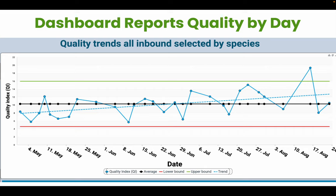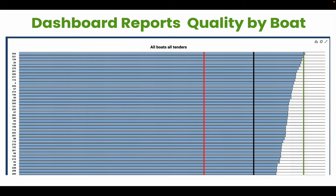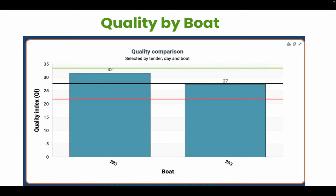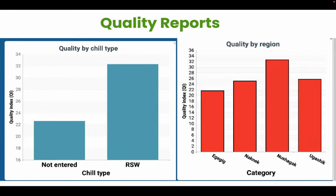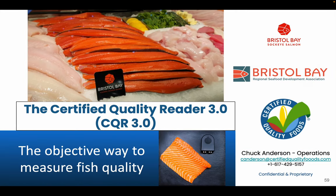This produces reports in the BI dashboard, which include quality by day, quality by tender, or quality among the different boats. You can look at quality by chill type, by region, or by the number of fish split. It is the new objective way to measure fish quality — the Certified Quality Reader 3.0.